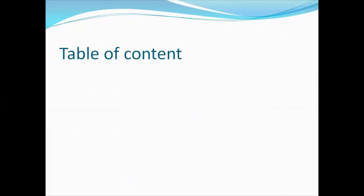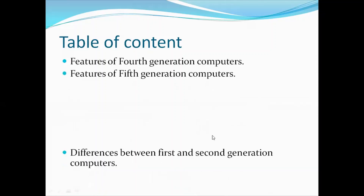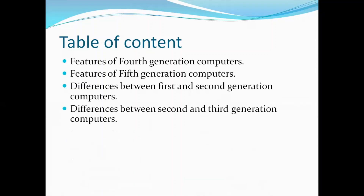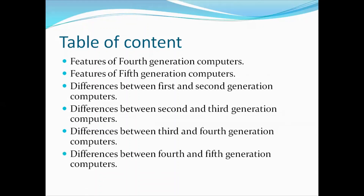In today's class we are going to learn features of fourth generation computers, features of fifth generation computers, differences between first and second generation computers, differences between second and third generation computers, differences between third and fourth generation computers, and finally differences between fourth and fifth generation computers.